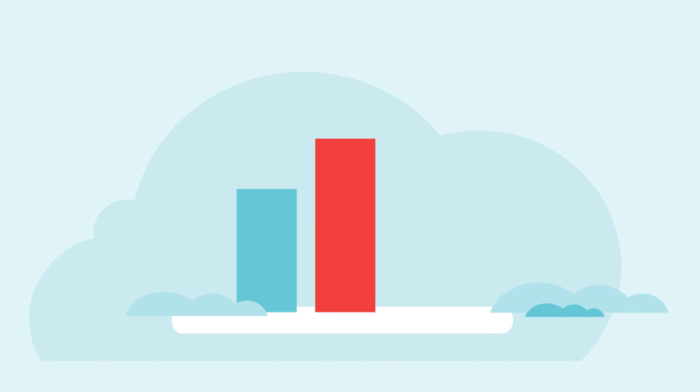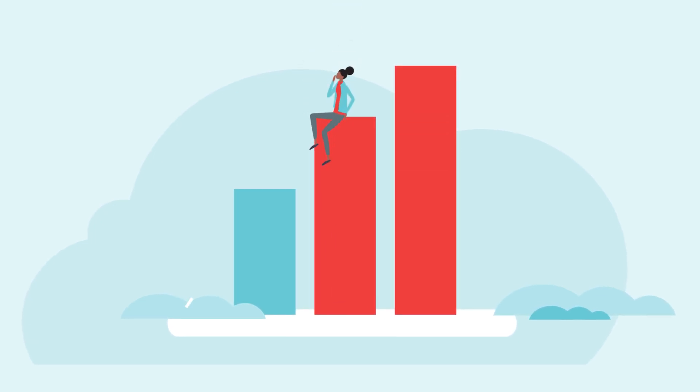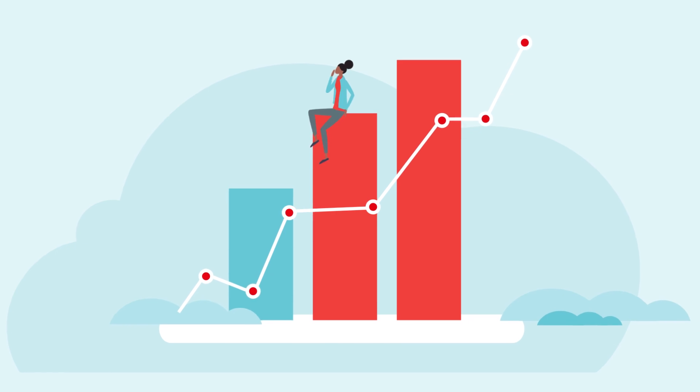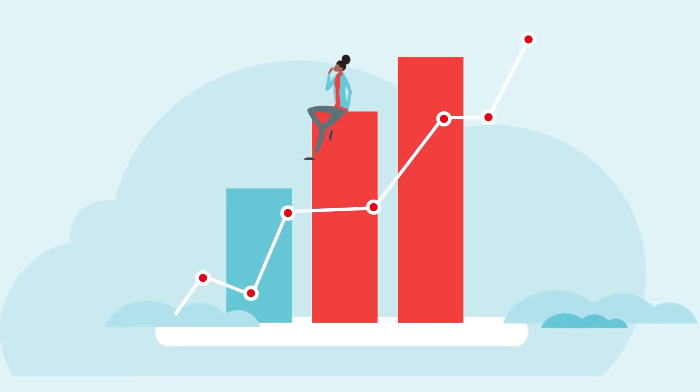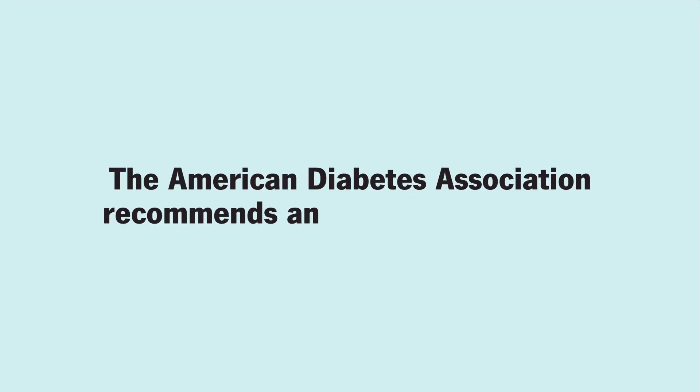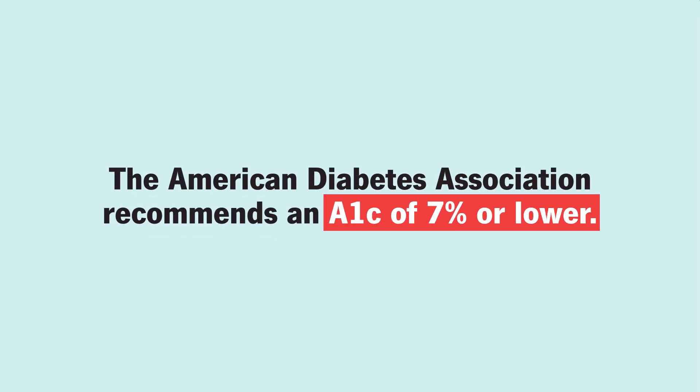If you already have diabetes, any changes in these percentages could indicate to your health care provider whether or not your current treatment plan is working, or whether something needs to be adjusted. In general, the American Diabetes Association says the goal for most adults with diabetes should be an A1c of 7% or lower.